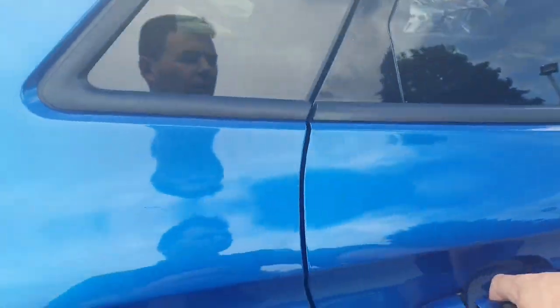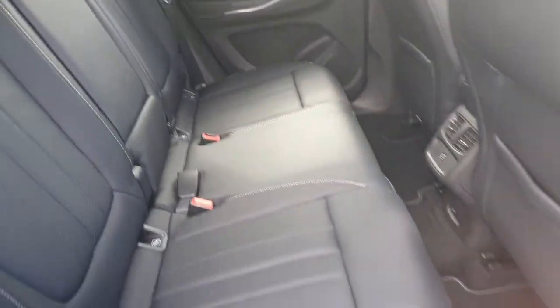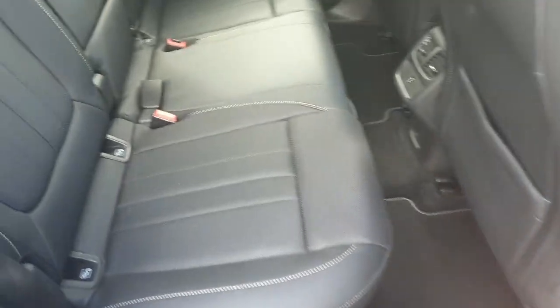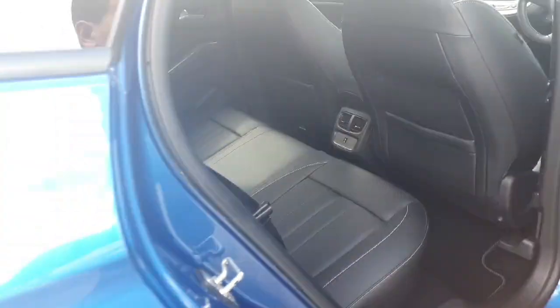Moving around to the interior, this Opel Grandland X is finished with a full black leather interior, giving it a stunning and really comfortable finish inside. There's plenty of legroom, Isofix points in the rear, and a back USB charging option for your phone as well.